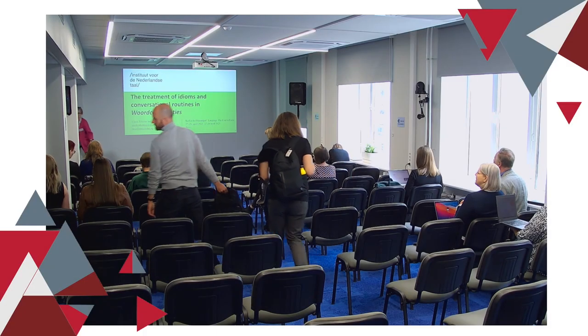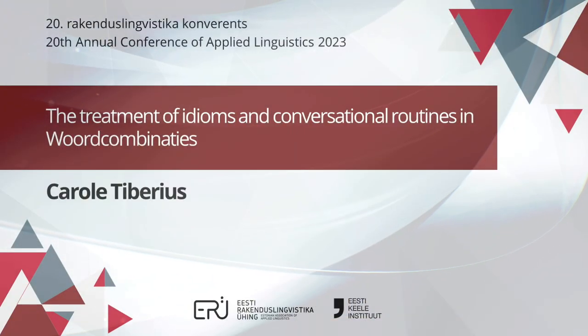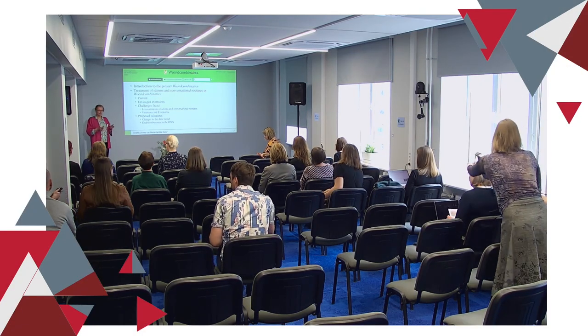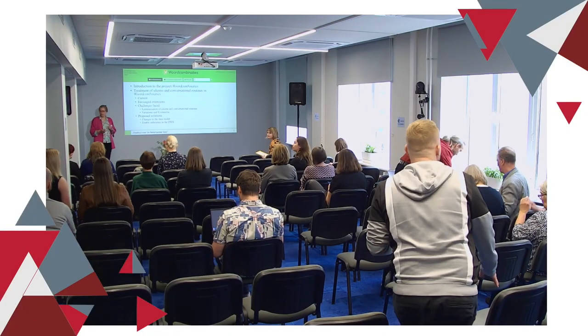I'm going to present the Dutch project Word Combinaties, and I'm also doing this on behalf of my colleague Ludd Koolman. I will first tell you a little bit more about the project in general, then focus in more detail on idioms and conversational routines and how they are currently treated in the project, the extensions we envisage, the challenges we face, and our proposed solutions.